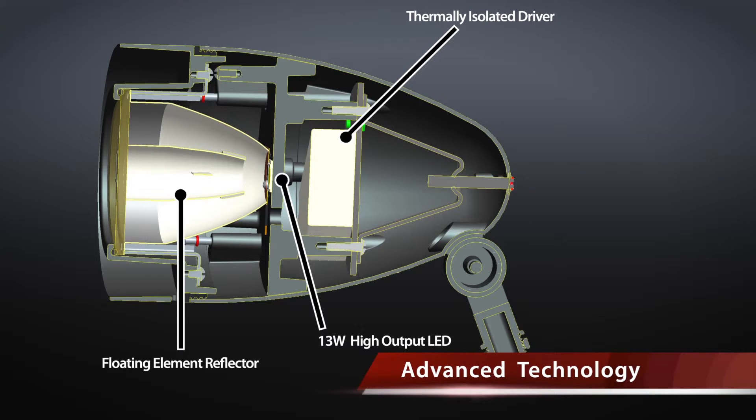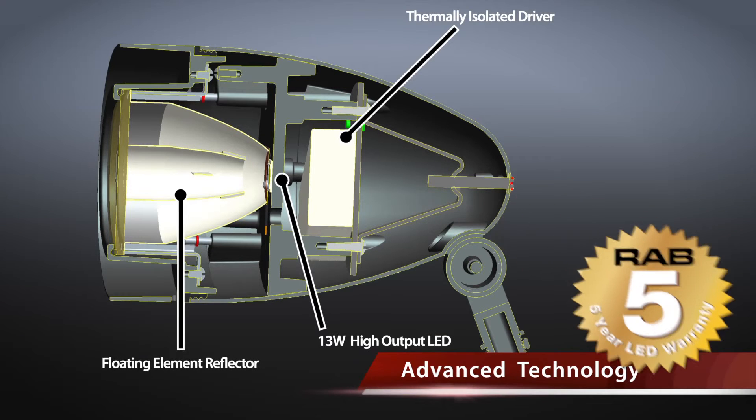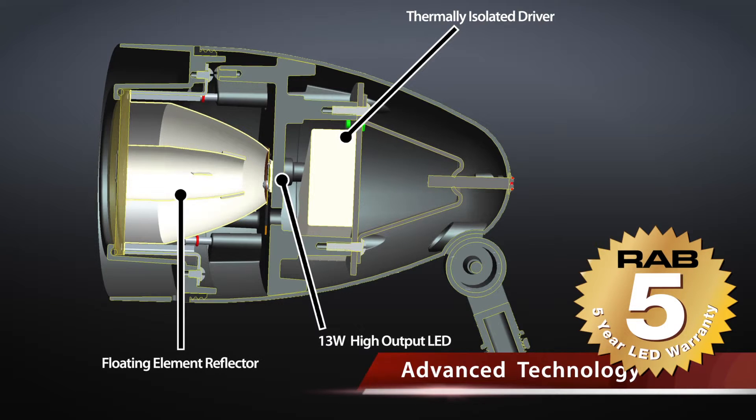This technology ensures a long lifespan for the LED and driver, and allows RAB to offer a 5 year warranty on the HSLED.